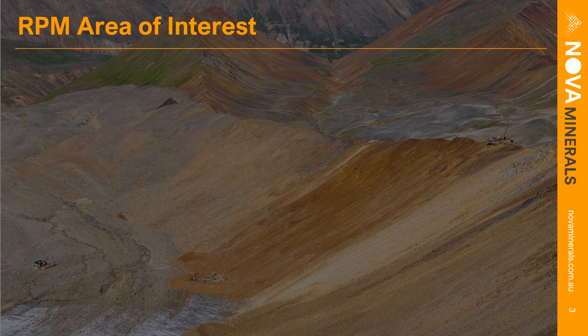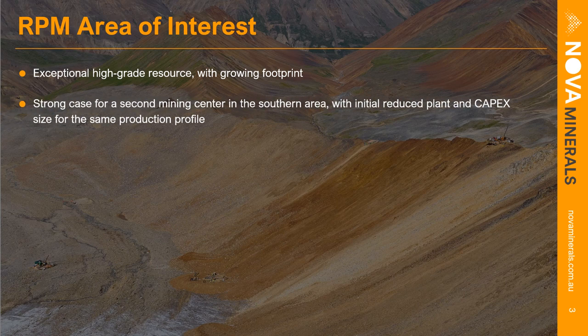RPM is an exceptional high-grade resource and the footprint is growing — now with RPM North, RPM South, and those two areas connecting. This is building a very strong case for a southern mining center where we would start for early payback. Given the high-grade nature, that would initially be a reduced plant size, likely lower capex, but with the same production profile in terms of ounce production.